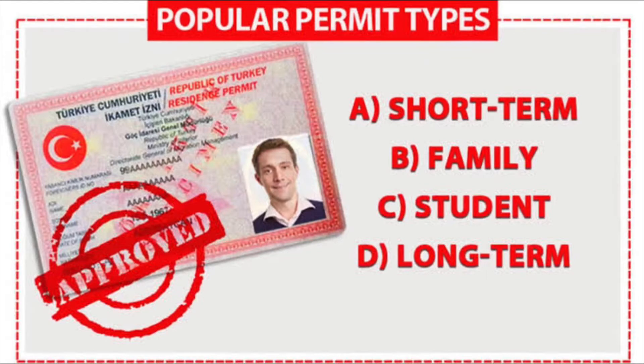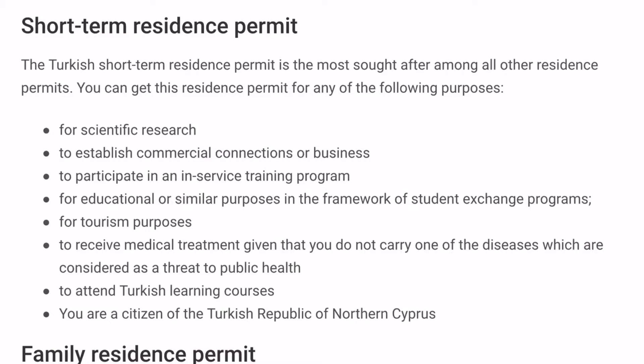This is the most common and easiest among all other residence permits. You can get this if you have any of the following purposes: scientific research, establishing a commercial connection or business, participating in an in-service training program, attending a Turkish language course, citizenship of the Turkish Republic of Northern Cyprus, education or similar purposes in a student exchange program, tourism, or receiving medical treatment — provided you do not carry a disease considered a threat to public health.